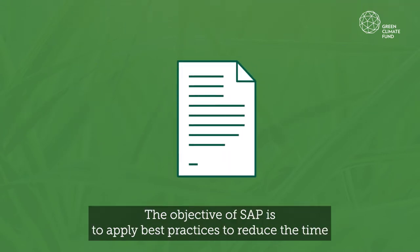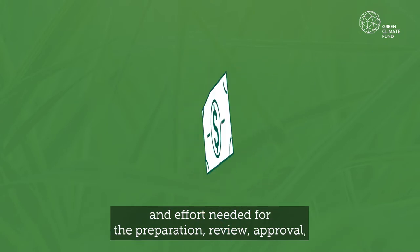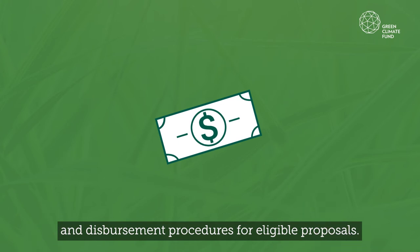The objective of SAP is to apply best practices to reduce the time and effort needed for the preparation, review, approval and disbursement procedures for eligible proposals.